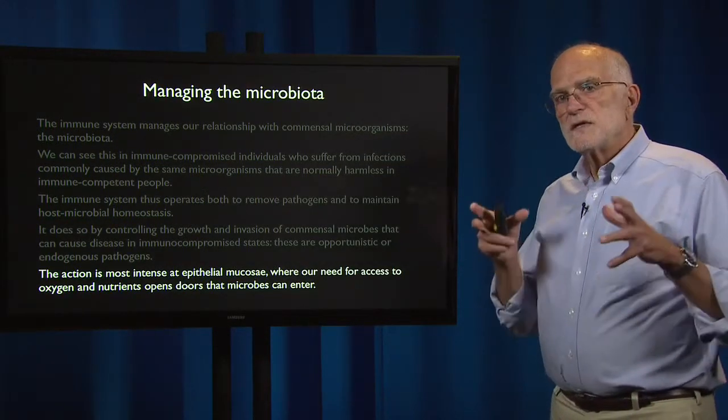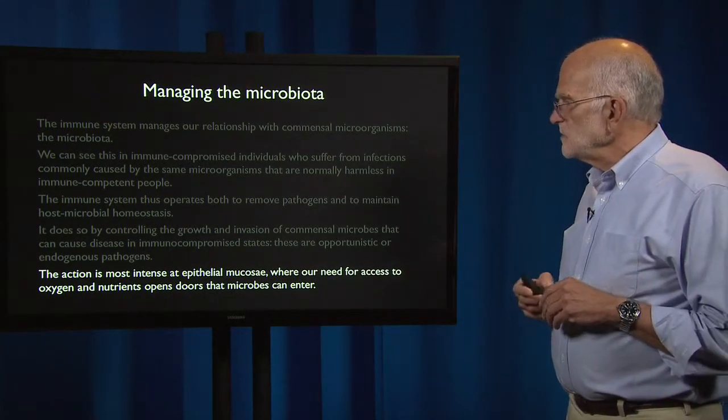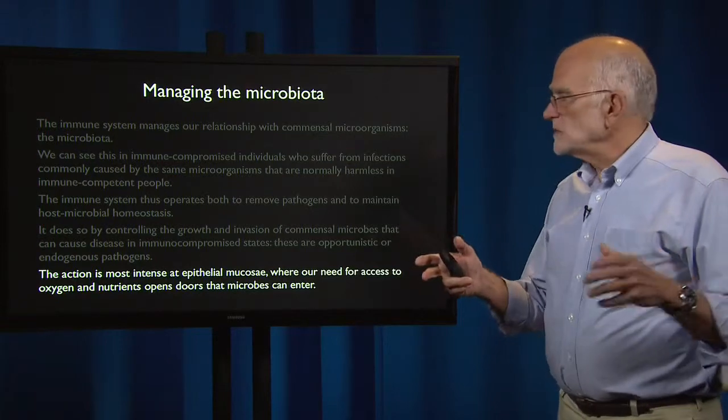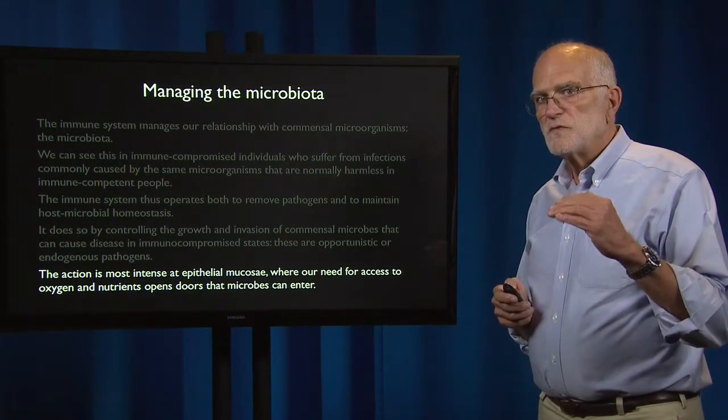The action is actually most intense at epithelial interfaces, in the epithelial mucosae, where our need for access to oxygen and nutrients opens up doors that microbes can enter. So that is where the management needs to be the most careful.